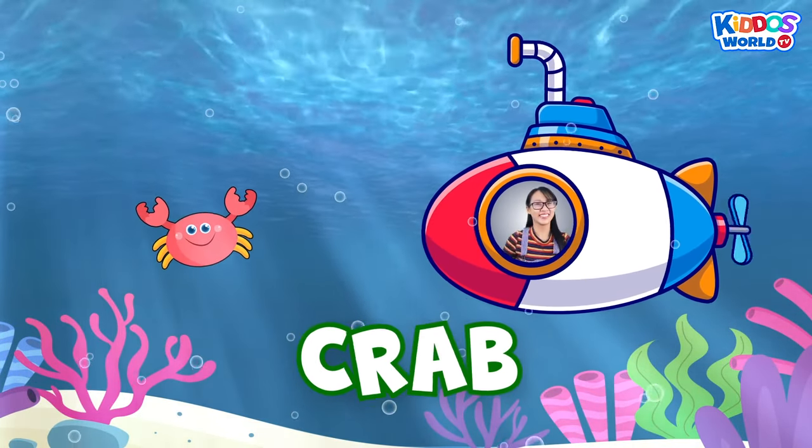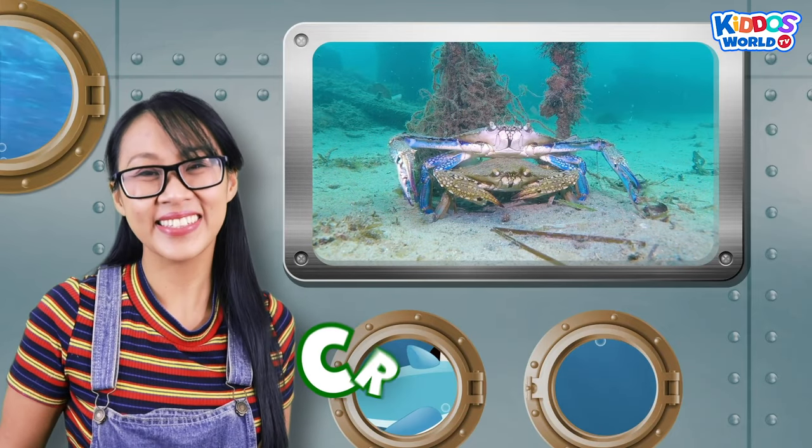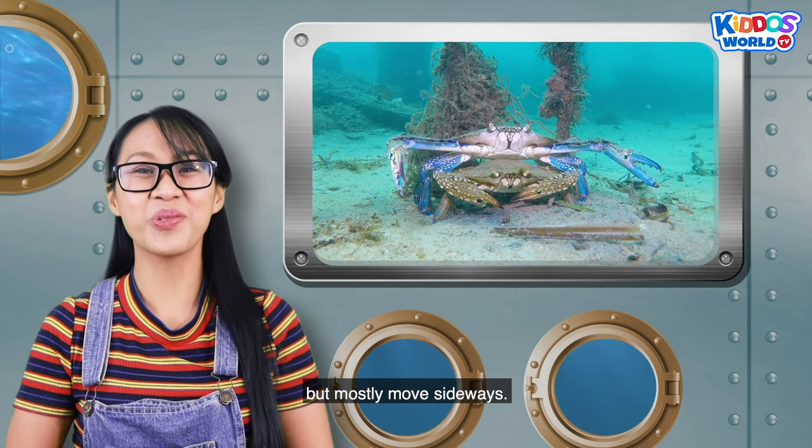A crab! Crabs are decapods, which means they have ten legs. They can also walk in all directions, but mostly move sideways.